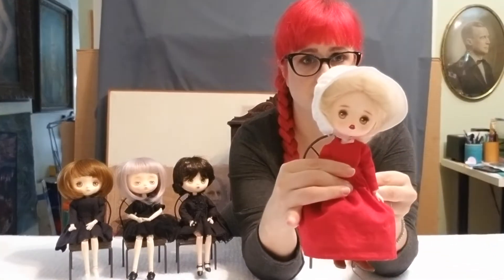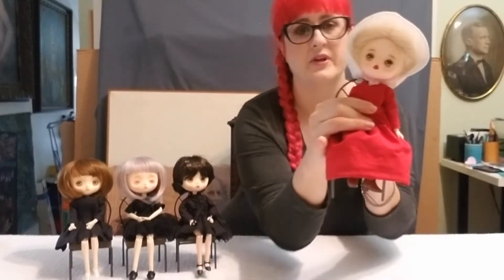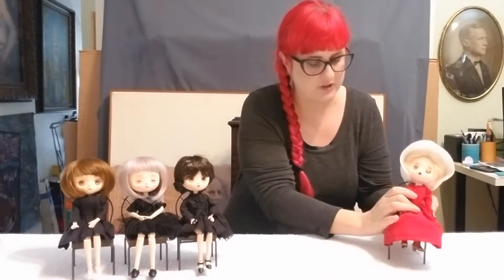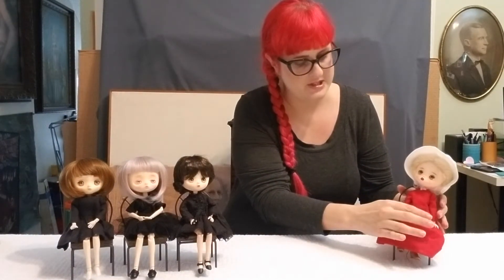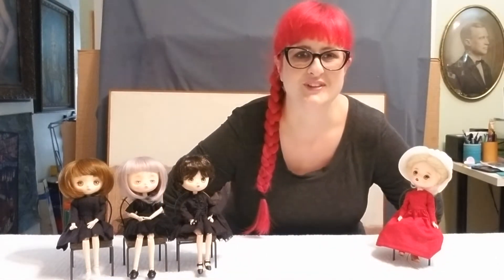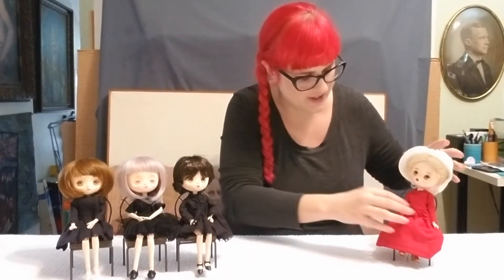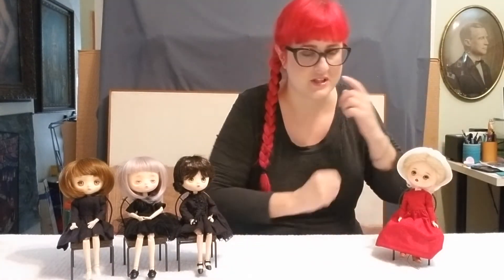They contacted me after and offered for me to send the doll back to them for repair. Or they asked if I'd prefer to have a couple of Jerry Berry wigs. I chose the Jerry Berry wigs because I just couldn't send her off again, and I'm not traumatic about the little bit of discoloration — her wig mainly covers it.